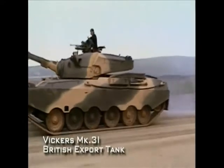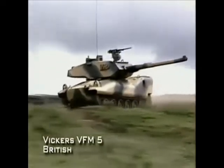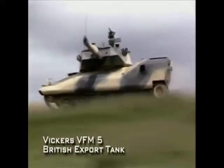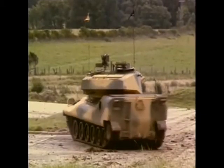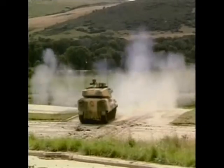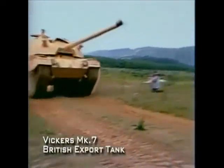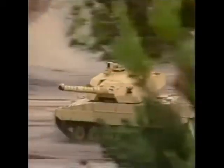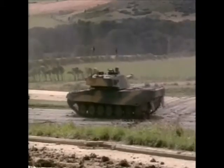Britain has a long history of supplying tanks to foreign armies, but many armies in the developing world cannot afford highly complex and expensive tanks. Besides producing the Challenger for the British Army, Vickers also designed less sophisticated tanks specifically for export. The Vickers Mark 7 is an example of British-German industrial cooperation, with a Vickers-designed turret and a German Leopard 2 hull.